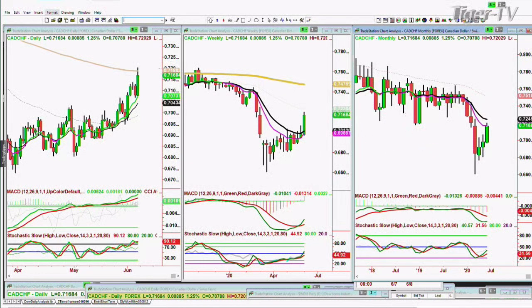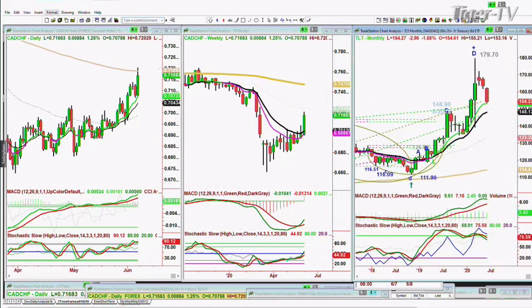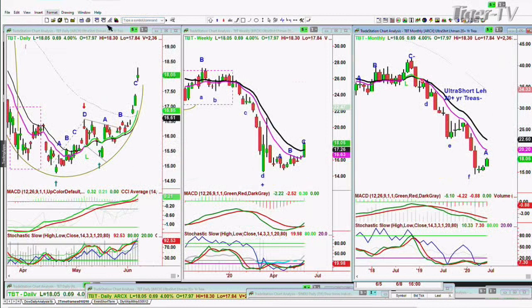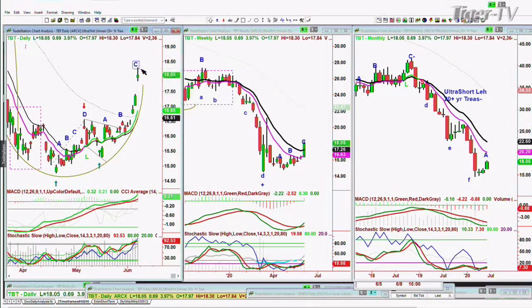The TLT is smashed to the downside — down 2.97, at 154.25, down a dollar 89. Look at that arch formation I drew some time ago; it's broken the support level. The TBT is actually in leg C to the upside, at 18.05, up 69 cents. This is a very strong breakout move in the TBT.